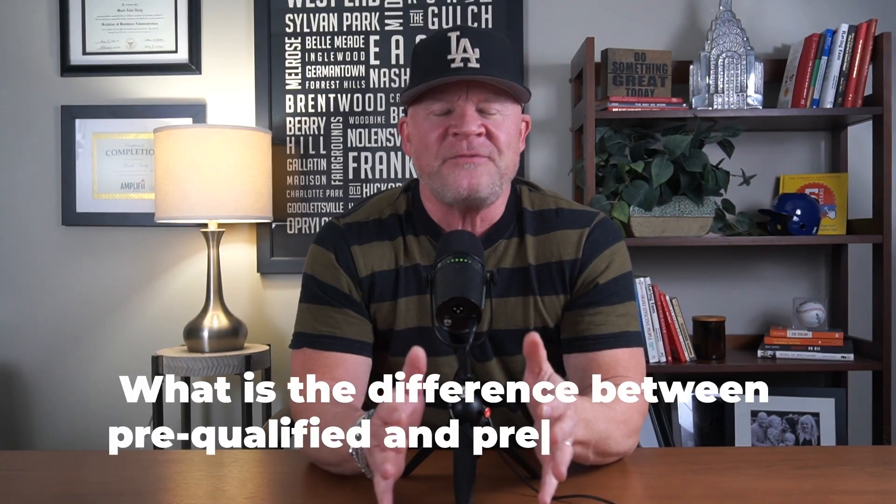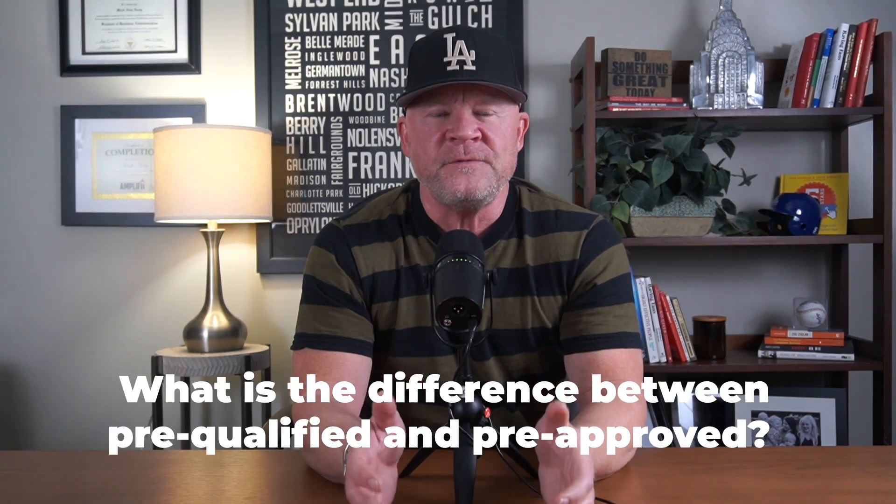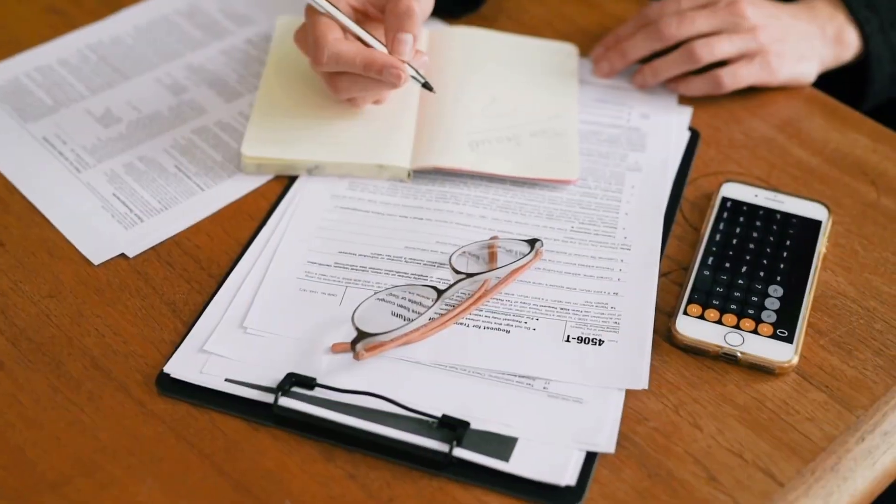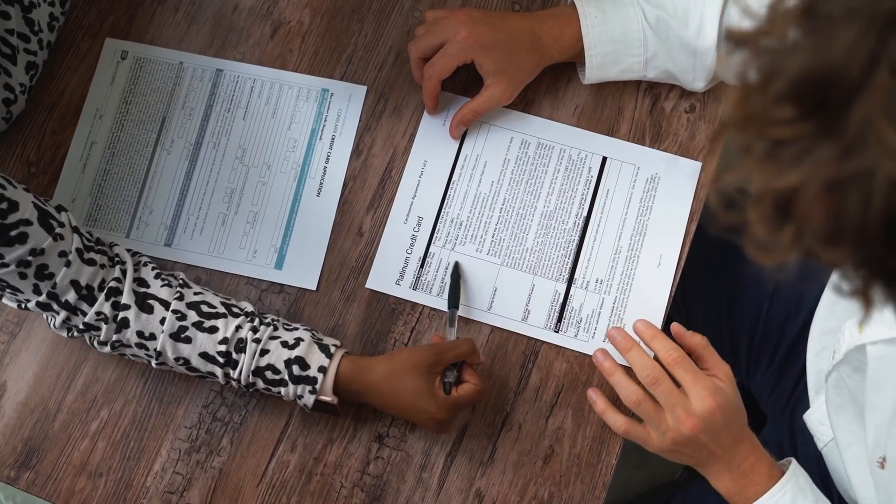What is the difference between pre-qualified and pre-approved? These terms get used interchangeably sometimes, but they are very different. When you get pre-qualified, that is a lesser quality approval — it simply means you logged into a site, put in some data, and got a basic scenario of what you might be approved for. You have not submitted income documents, tax returns, bank statements, or anything like that. So pre-qualification is very quick to get, and it's not something you can really go to bat with your realtor and start making offers with.